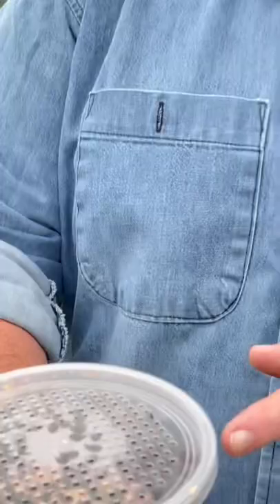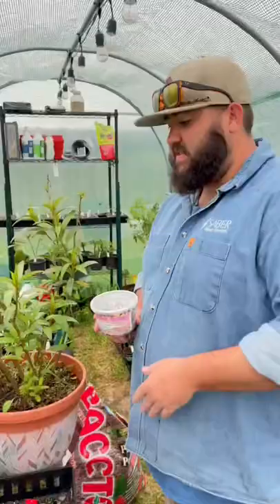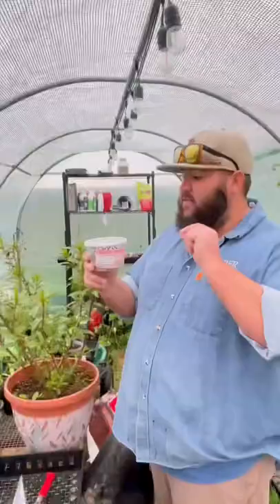I've got 1,500 live ladybugs ready to set loose in my garden. This is my milkweed plant, and it is infested with azalea aphids. Ladybugs can eat up to 50 aphids per day.